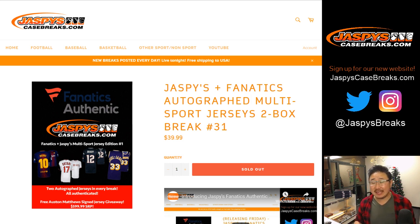Good evening, everyone. Joe for Jaspi's CaseBreaks.com with a two-box random division break number 31 of our Jaspi's Fanatics autographed jersey break. We only have four boxes left, only two breaks left. After this current break right here, 31, we've got one more break after that, and then we can do our second chance hit list promo where you can win an Austin Matthews autographed jersey.